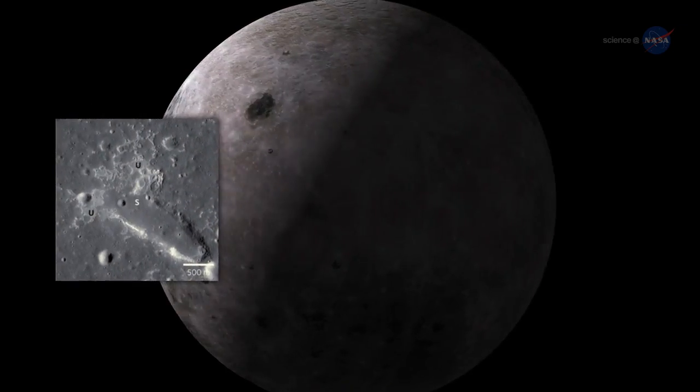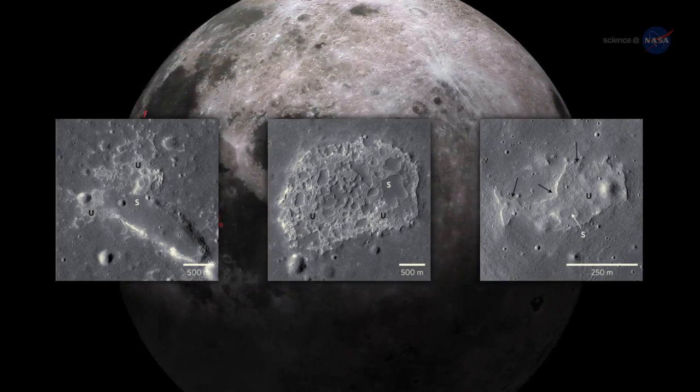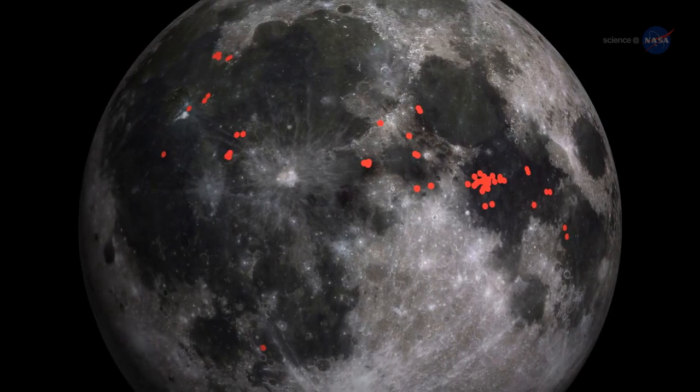IMPs are too small to be seen from Earth, averaging less than a third of a mile — about 500 meters across in their largest dimension. That's why, other than INA, they haven't been found before.